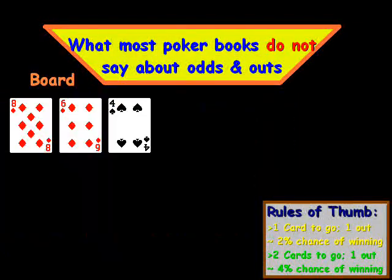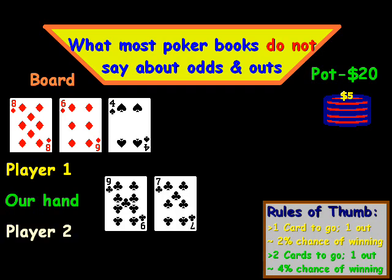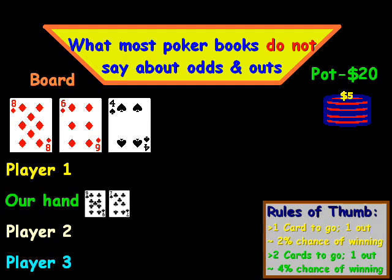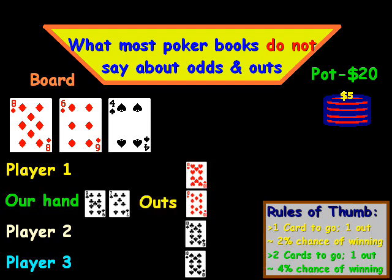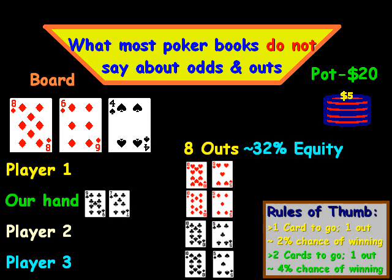Let's delve into the first example. We have a board of 8, 6, 4, 2 diamonds, and a pot of $20. We have four players in the hand. Our hand is 9-7 of clubs, giving us an open-ended straight draw. With two cards to go, one out equals a 4% chance of winning. We have four tens and four fives — eight outs. Eight times four comes out to around 32% equity, which is fairly good.